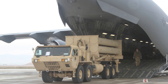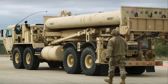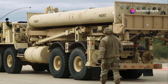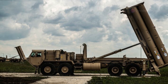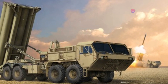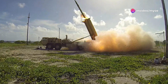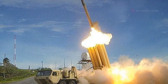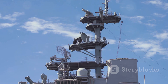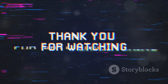THAAD's deployment isn't limited to the United States. The system is used by several allied countries, reflecting its importance in the global defense landscape. The United Arab Emirates, Israel, Romania, and South Korea all have THAAD systems in place, providing a significant boost in missile defense capabilities. THAAD also complements the Aegis Ballistic Missile Defense System, a sea-based platform. While THAAD operates on land, Aegis offers a complementary layer of missile defense at sea, with some land-based components known as Aegis Ashore.